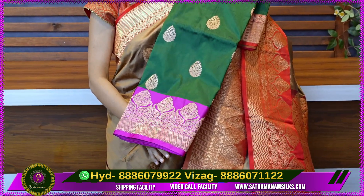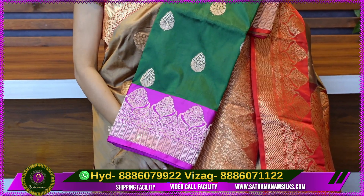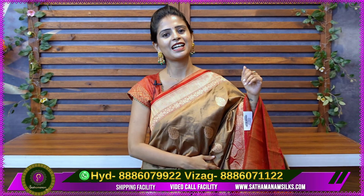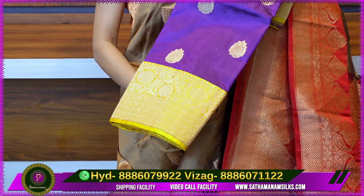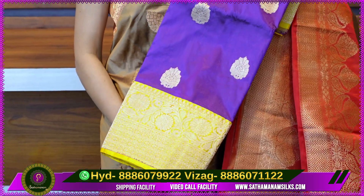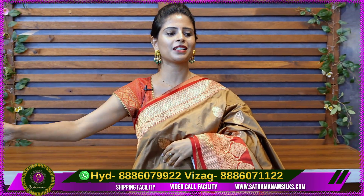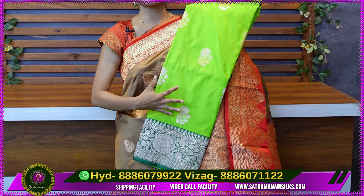Next color is a pink color combination. It is a super color combination for traditional functions. There is also a 10% discount for subscribers. Next color is a dark purple color. Next color is a dark green color with a contrast blouse.